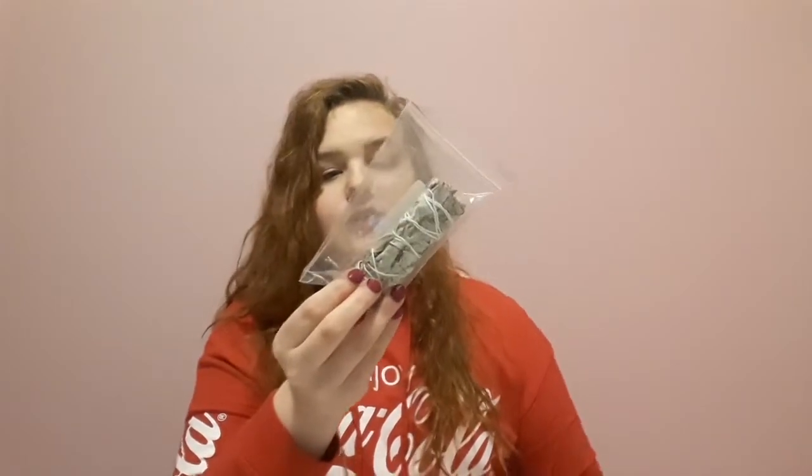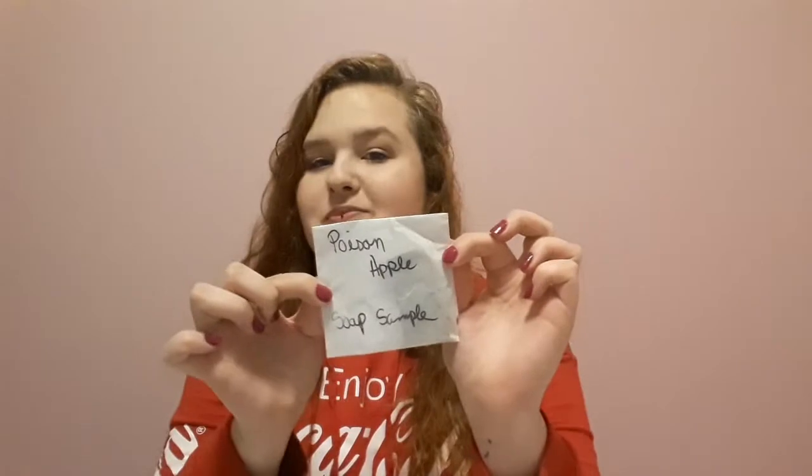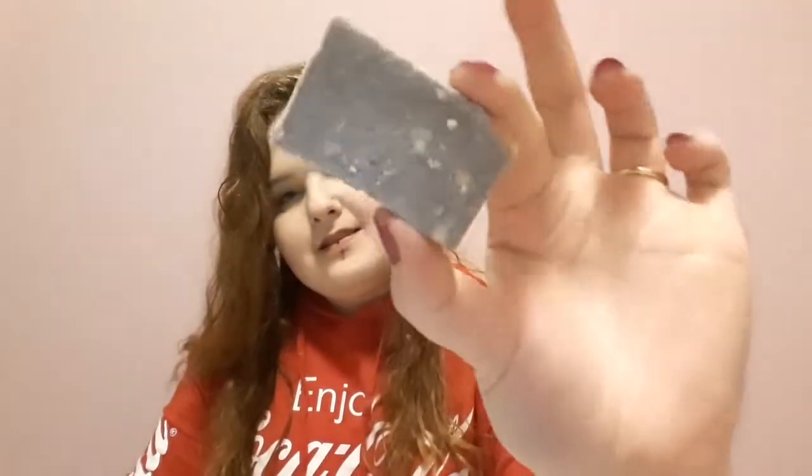Also from there, I just got one of their little sage bundles — it was two dollars. I think the limit is like two per person because you don't want everybody taking like 40 of them. If I want to do some smoke cleansing. And they were very kind and sent me one of their little soap samples — this is a Poison Apple soap. It's looking like this. Smelling great, I don't know exactly what it smells like, but it smells great.